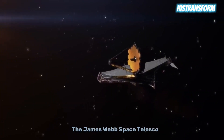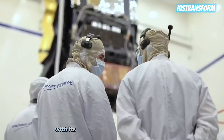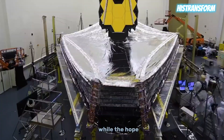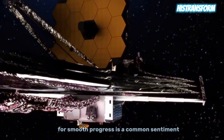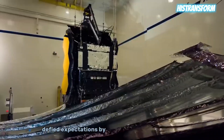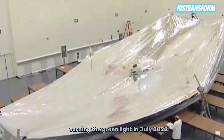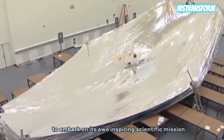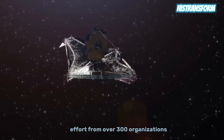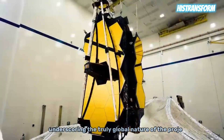The James Webb Space Telescope emerged as a marvel in the realm of space exploration, with its journey marked by meticulous testing, collaborative efforts, and groundbreaking discoveries. While the hope for smooth progress is a common sentiment, the reality often introduces unforeseen challenges. However, the JWST defied expectations by flawlessly passing rigorous tests conducted by NASA, earning the green light in July 2022 to embark on its awe-inspiring scientific mission. This monumental endeavor involved a collaborative effort from over 300 organizations, spanning 29 U.S. states and 14 countries, underscoring the truly global nature of the project.